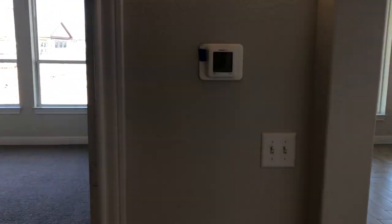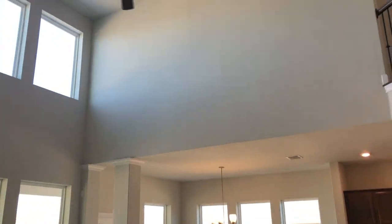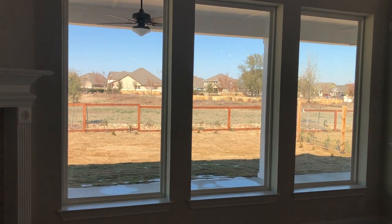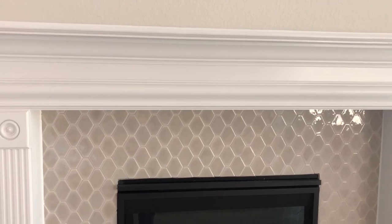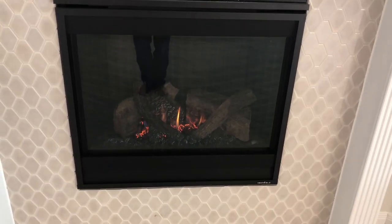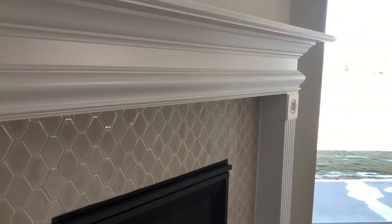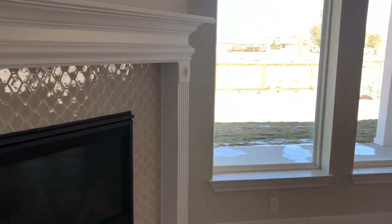Let's check out this main living area. Look how high these ceilings are in here. It's a beautiful day — we're already back up to about 59 degrees outside. Check out this fireplace — I went ahead and turned it on just because I think it looks really good. I'm not going to leave it on though. The tile work picked out really great.